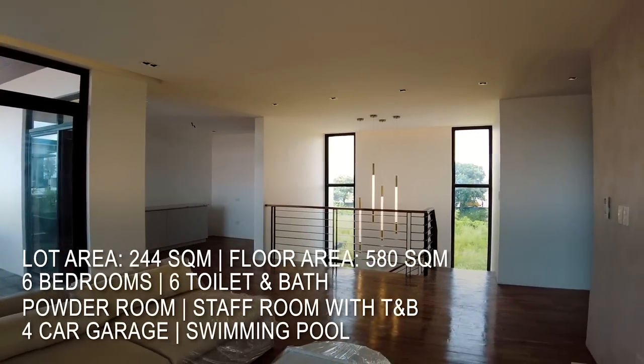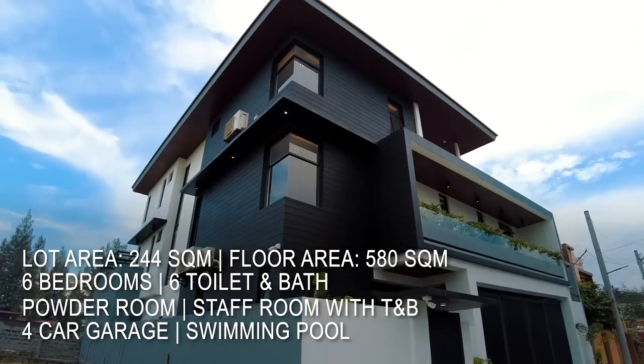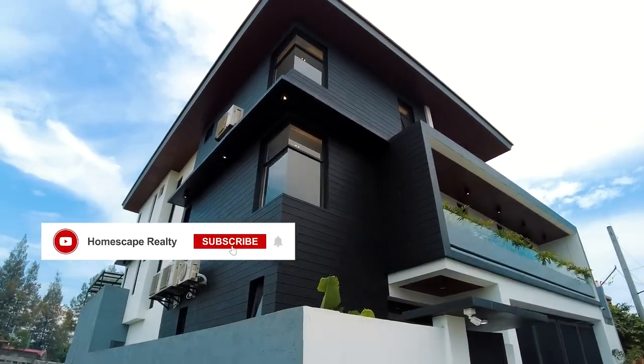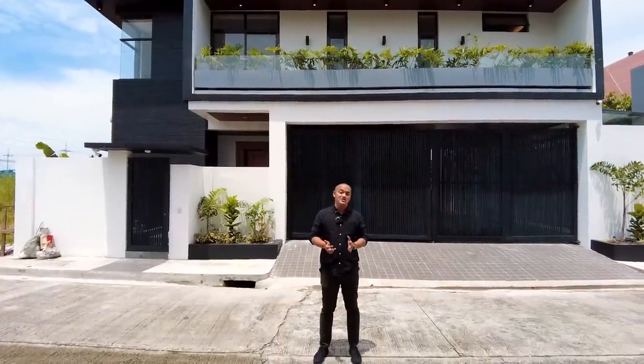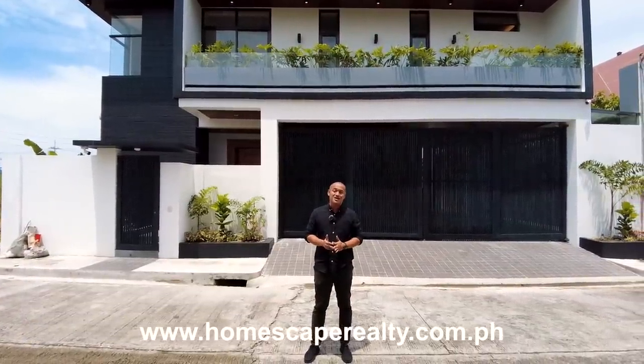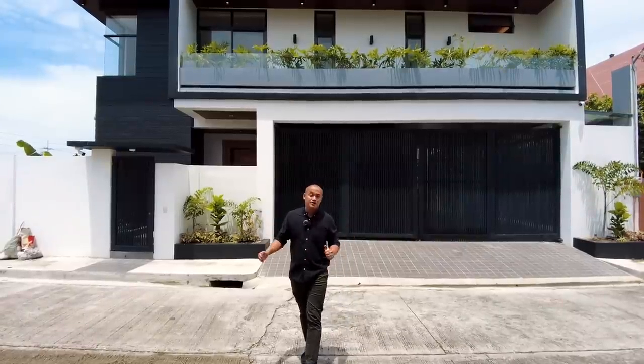Hi, welcome to Homescape Realty. Today we are here in Greenwoods, Pasig City to show you this modern tropical industrial home. Click subscribe and follow us on our social media accounts, and please visit our website at www.homescaperealty.com.ph for complete listings. Let's begin our tour.